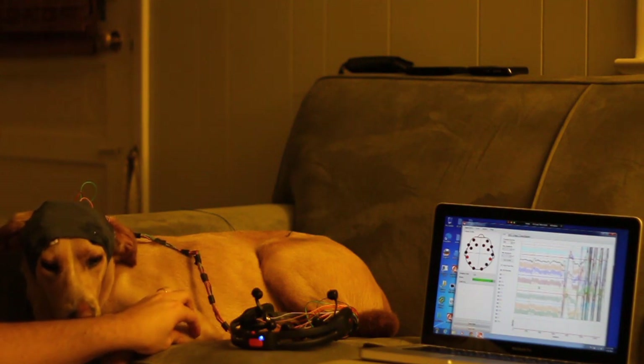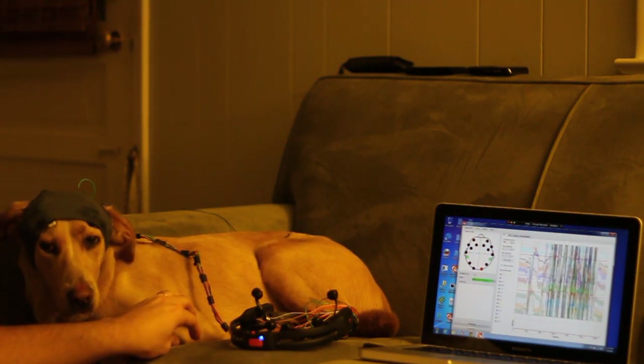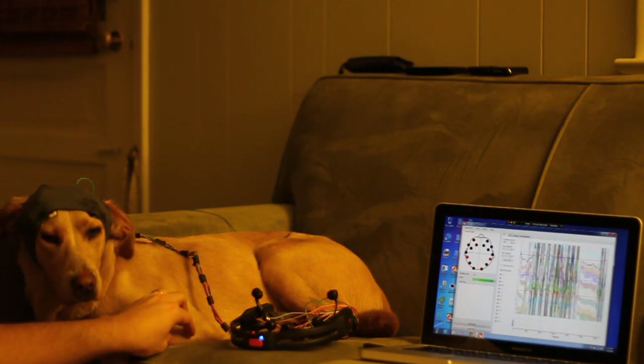If I'm touching right here — she's moving a little bit right now — but if I stop touching, you should see it calm down. Start touching again, you should see all of that.